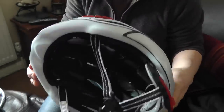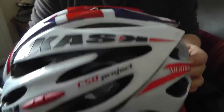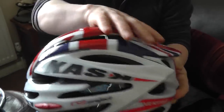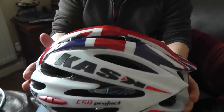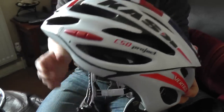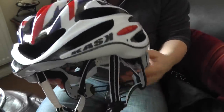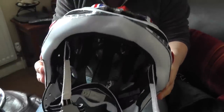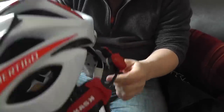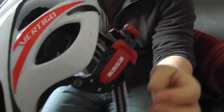In my last video I reviewed the Catlike Mixino helmet, which I also liked the look of, but I was very disappointed in it. Although the actual shell was really good and the design was good, the internal sections were cheap. That is not the same with the Cask — I'm very pleased with it, very good quality. This rear retention system, as you can see, is very, very well constructed.